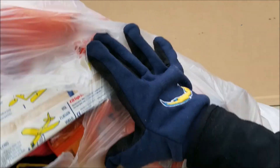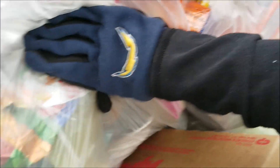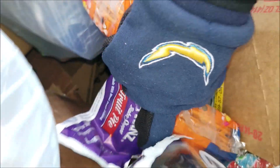Oh my gosh, Frugal Friends, look at this! It is full of food, and toys, and gloves. And tons and tons of these crackers — March 16th. We'll give them a try. No guarantees, right? But we'll give them a whirl. What about this one? Also March.